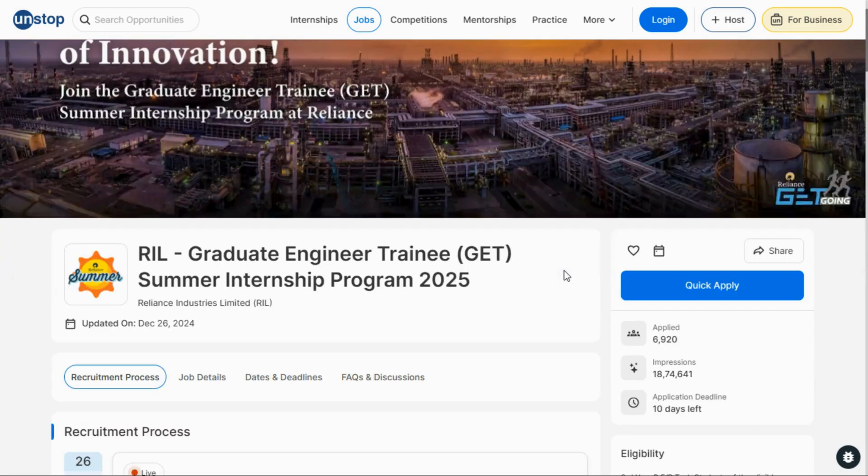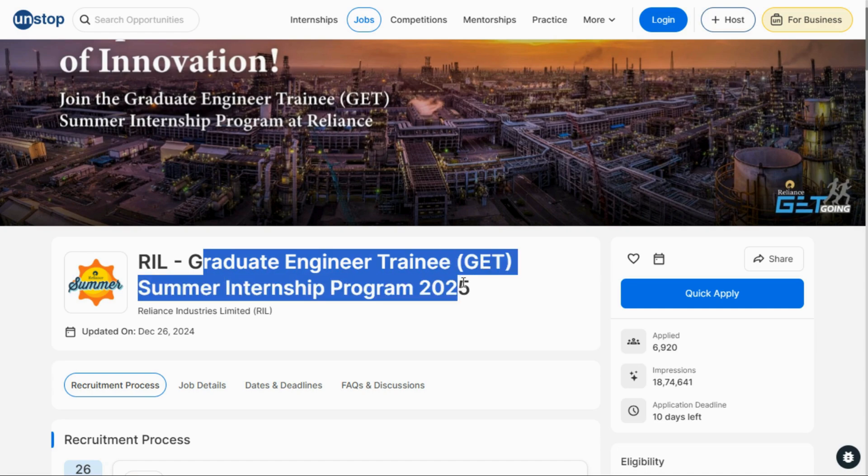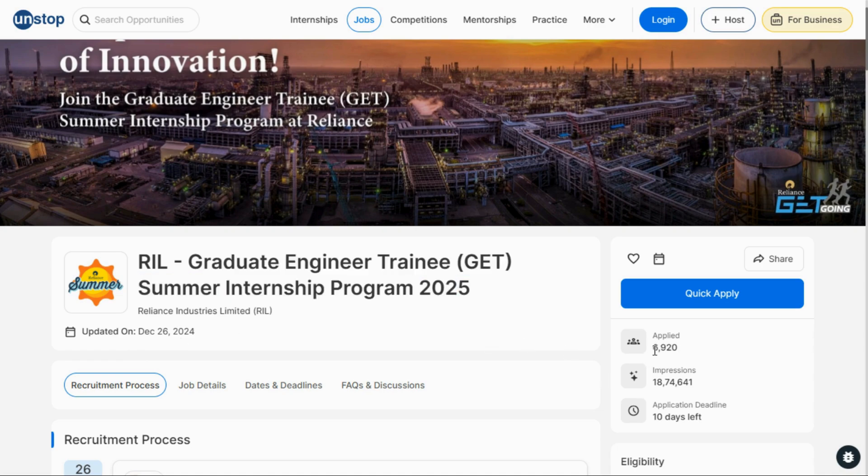Go ahead and you can see Reliance Industries Limited is hiring for the Graduate Engineer Trainee Summer Internship Program 2025. This internship was posted recently on 26 December, and you can see already 6,000 students have applied, with only 10 days left.